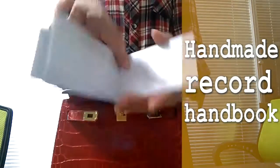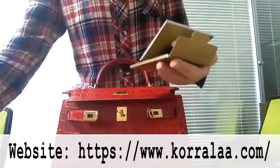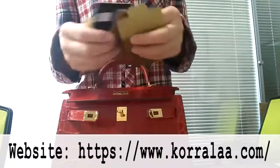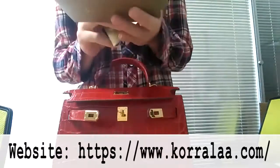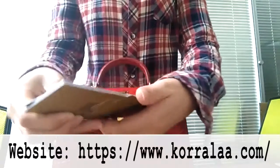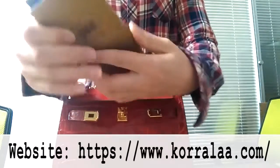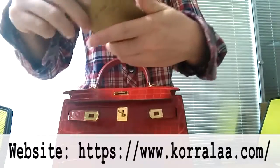The craft brochure mainly records the entire production process of our bag: hand stitching, manual installation of hardware fasteners, edge grinding, material selection images, and a series of other operations. The main purpose is to let buyers understand the production process of our products.